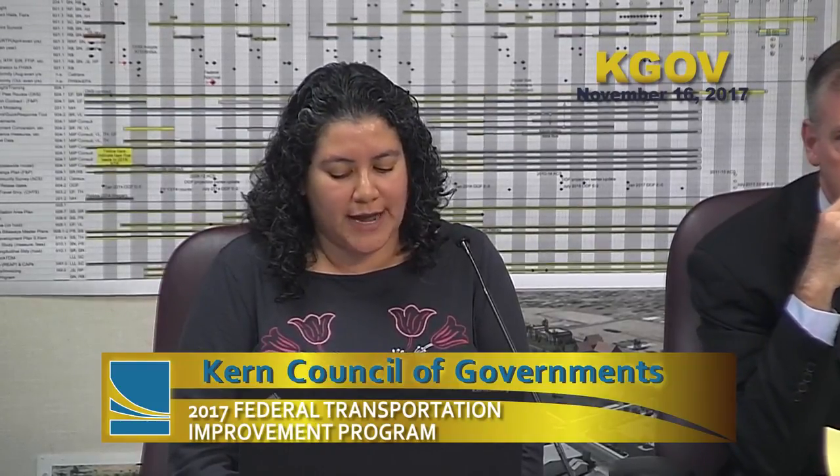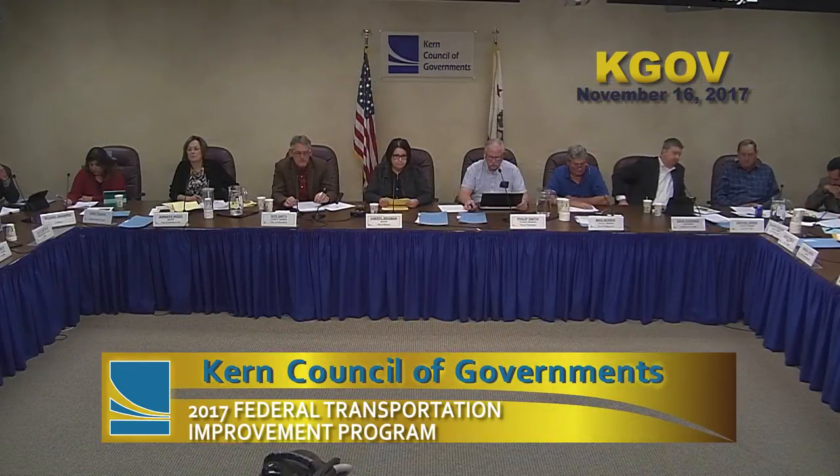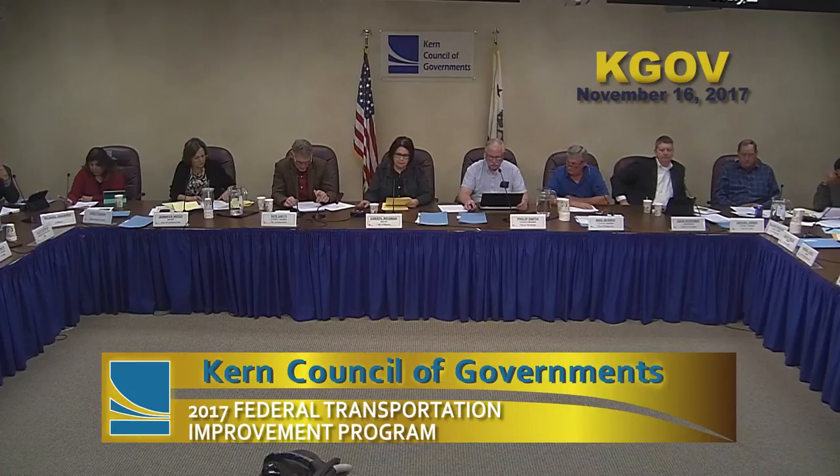Next item: 2017 Federal Transportation Improvement Program Draft Amendment Number 11. Ms. Pacheco: The amendment includes revisions to the State Highway Operations and Protection Program, the Safety Program, and the Non-Motorized Program. The public review period began November 3rd and ends November 17th. One correction was received to add additional local funding to the Rexland Acres Community Sidewalk Project. The Kern-COG Executive Director will consider approval by end of November. State and federal approval is required. Opening public hearing — seeing no public comments — closing public hearing. This is an information item.